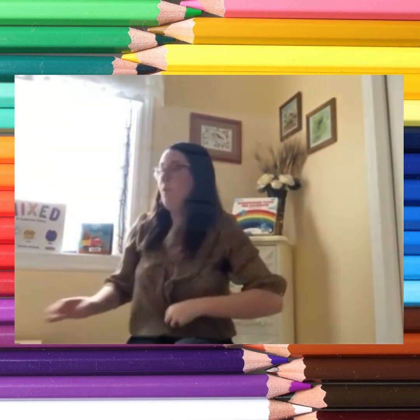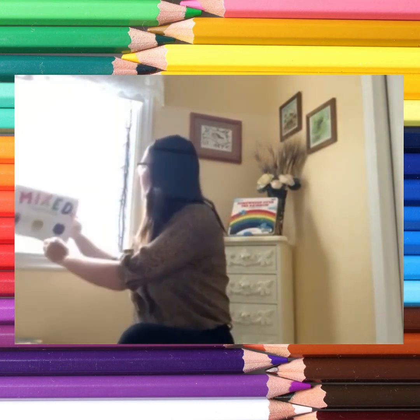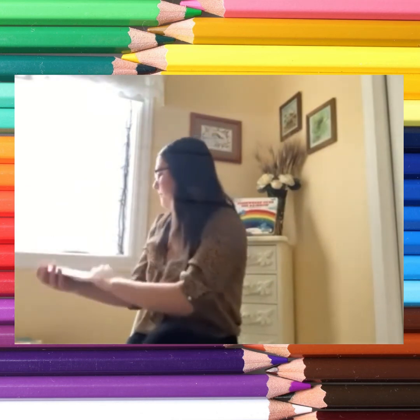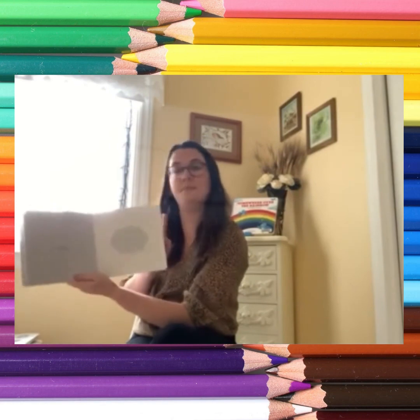There we go! Now I do have a selection of books here today that you can get from your local library if you would like to read about some fun colours. I have Good Night, Good Night Construction Site: Dump Trucks Colours — this one's fun because you've got your colours and it talks about trucks. And we have Mixed: A Colourful Story of a Little Family Full of Different Colours. And last, we have Paper Peek Colours — this is a scavenger hunt of colours. I hope you guys enjoyed, I'll see you next time, bye!